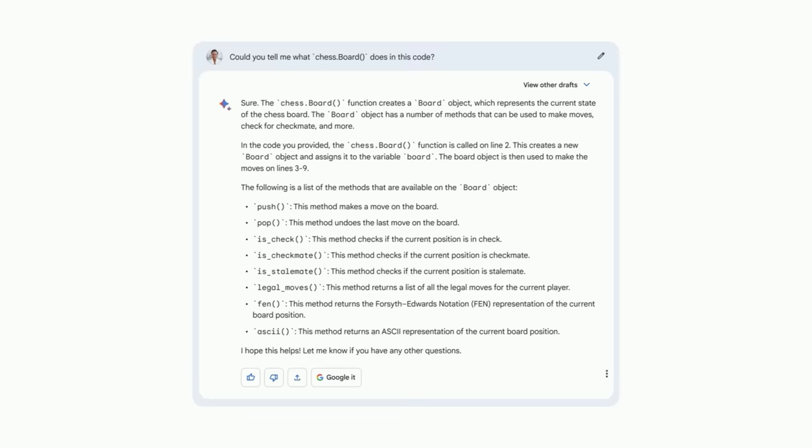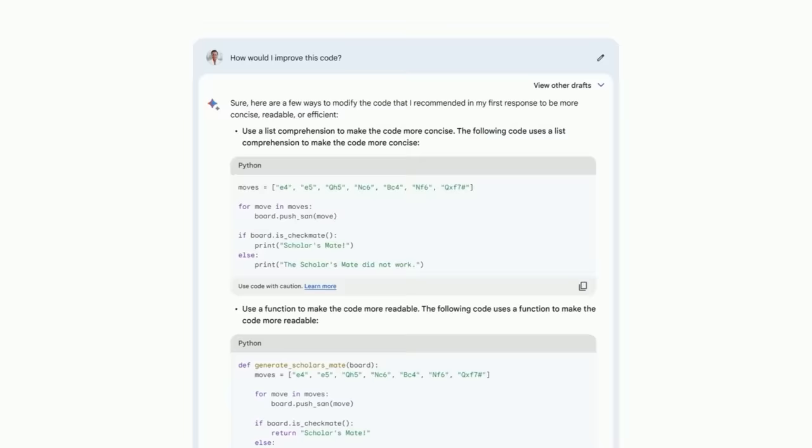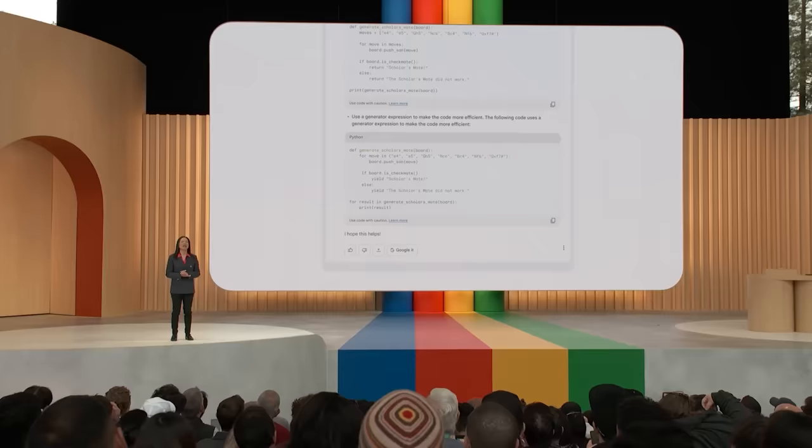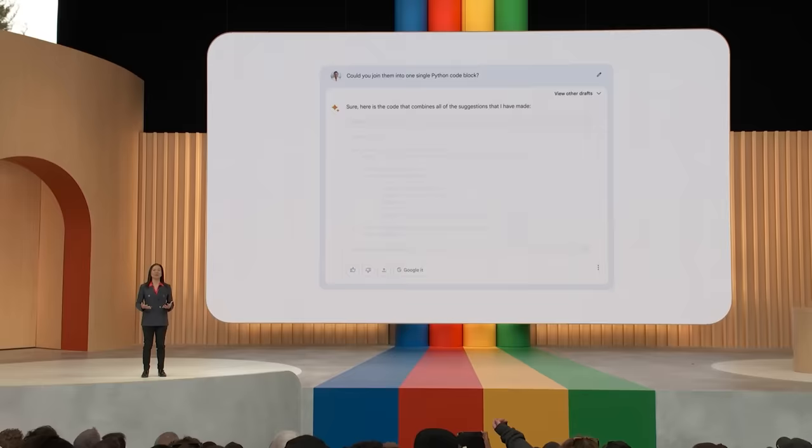Let's see if we can make this code a little better. How would I improve this code? There's a list comprehension, creating a function, and using a generator — those are some great suggestions. Now, could you join them into one single Python code block? BARD is rebuilding the code with these improvements. How easy was that?